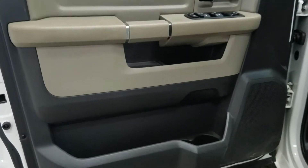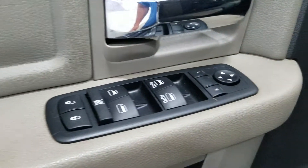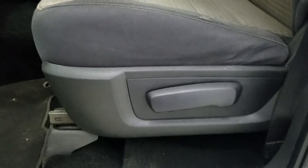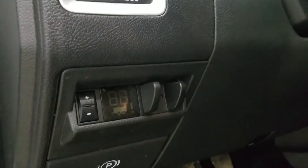At the interior we have tons of door storage as well as power windows, power locks, and power adjustable mirrors. As we enter the cabin, the driver and passenger can enjoy adjustable seats, automatic headlamp dials, and our trailer braking system.